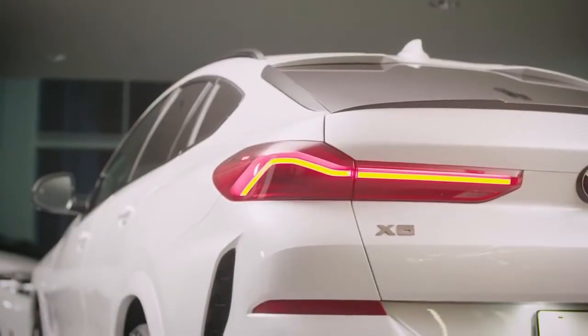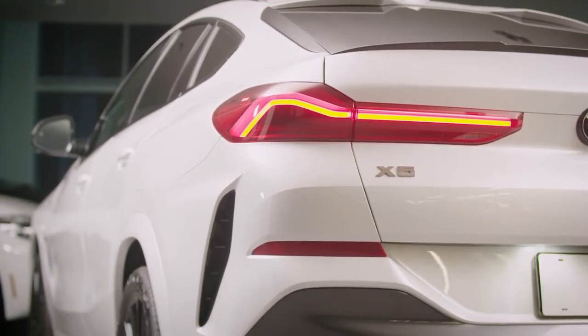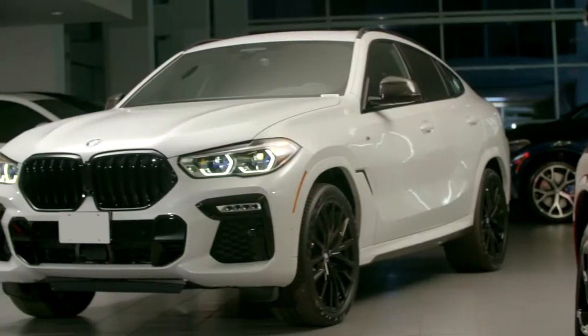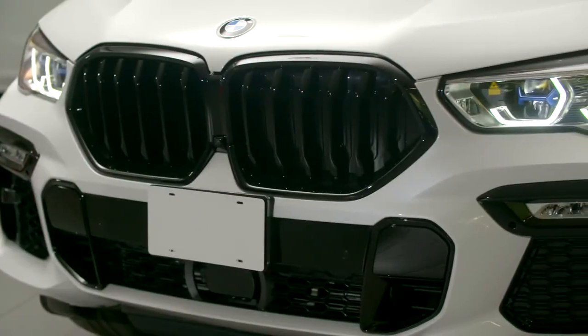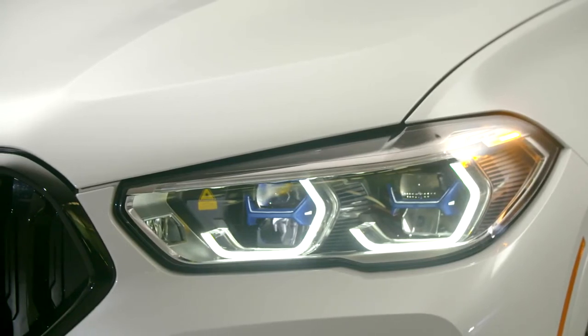The rear of the new BMW X6 has an extremely athletic silhouette with powerful shoulders, which is further accentuated by the wide, L-shaped LED taillights. While at the front of the vehicle, the most striking feature is the large illuminated BMW kidney grille, with single-piece surround, which is flanked by the BMW laser lights with iconic design.